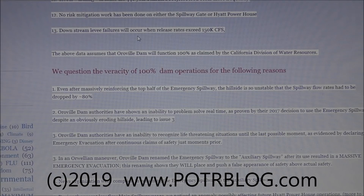No risk mitigation work has been done on either the spillway gate or the Hyatt powerhouse. Downstream levee failures will occur when release rates exceed 150 cubic feet per second. All of this data assumes that Oroville Dam will function 100% as claimed by the California Division of Water Resources.